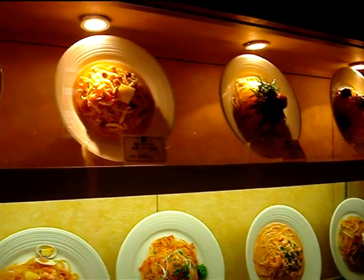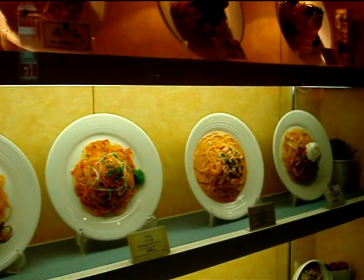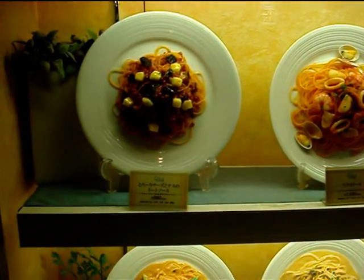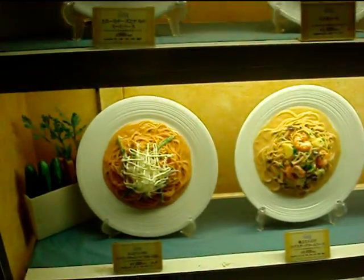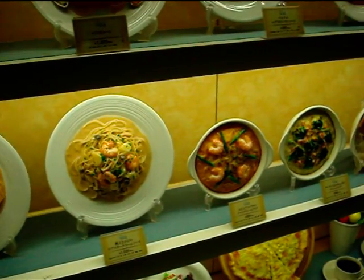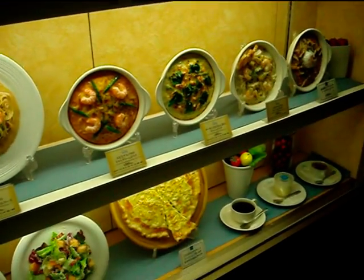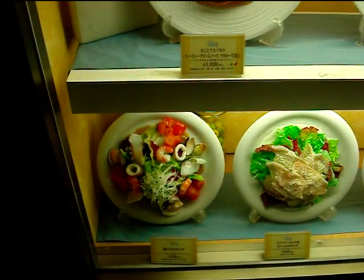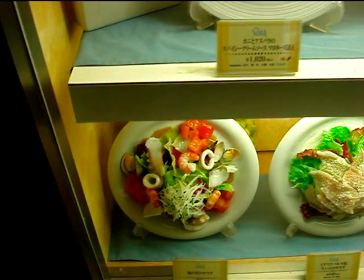Japanese restaurants often have plastic food in the window so you can see exactly what you get. You can see the size of the portions and you can see exactly what comes on the plate. And they're real masters at it. Some of this stuff looks so real you'd swear it was. Looks good enough to eat, doesn't it?